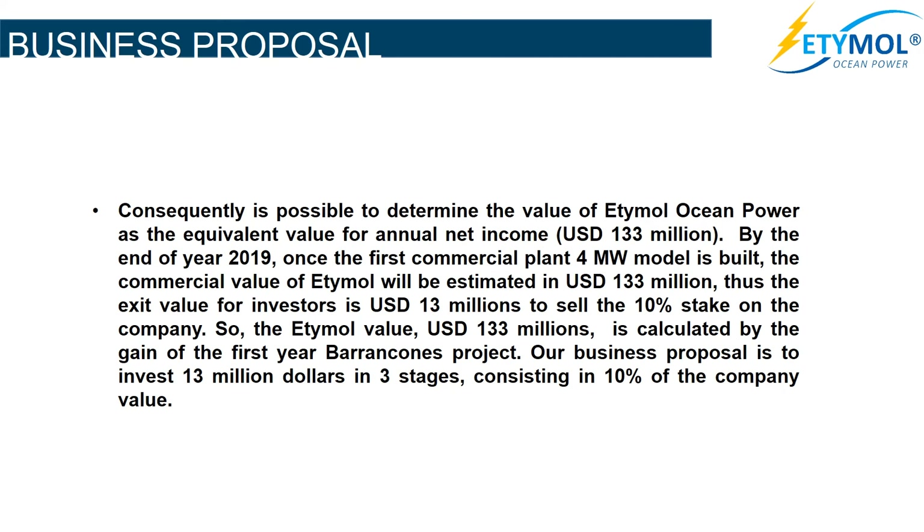For more information, visit www.etymol.com.